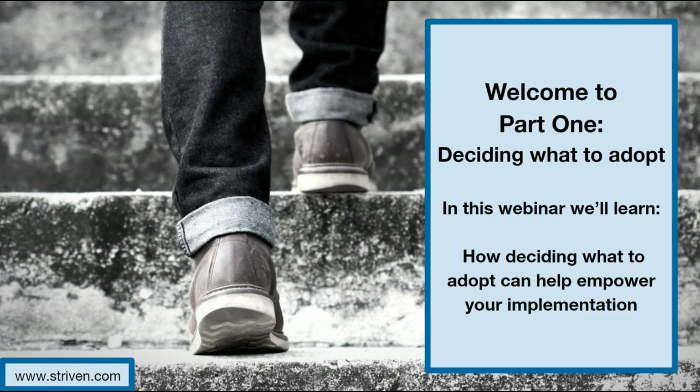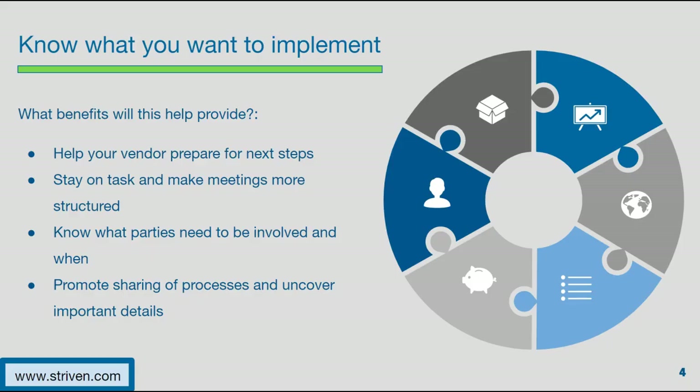In this webinar, we'll learn how knowing what you're going to adopt can help empower your implementation. One of the first things before diving into the implementation process is knowing what you want to implement — a vital component of a successful migration. This may require internal discussions and preparation, and knowing what aspects and processes of your company will be implemented into the new system will help provide a lot of benefits, including the following.